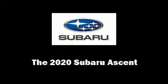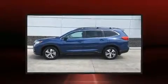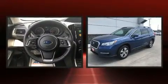You can expect a lot from the 2020 Subaru Ascent. The engine breathes better thanks to a turbocharger, improving both performance and economy.